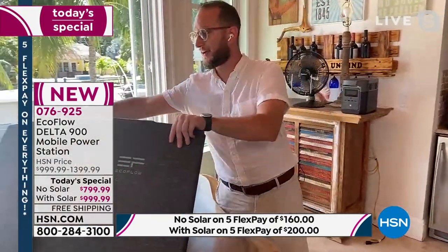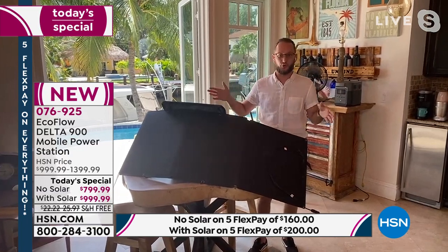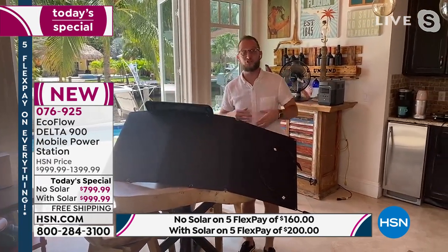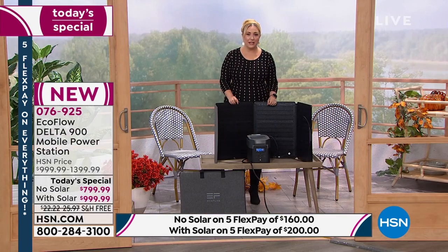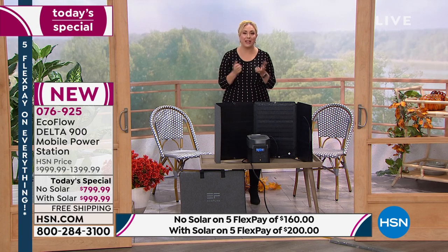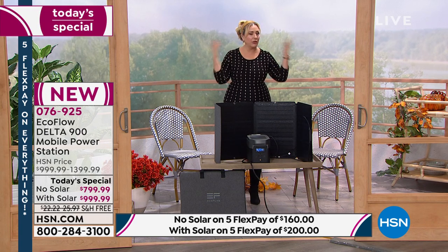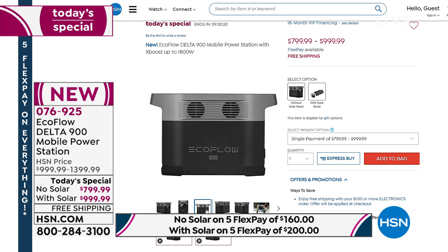When you connect the solar panel to the power station, it converts it into a solar generator — similar to solar panels on home roofs powering a large battery on the side of the house. This is the portable version of that concept. It's the 21st-century electric generator without the gas, fumes, or propane. By the way, 275 people have ordered this as their very first purchase at HSN — welcome to the HSN family!